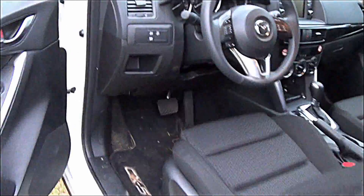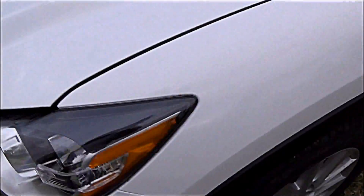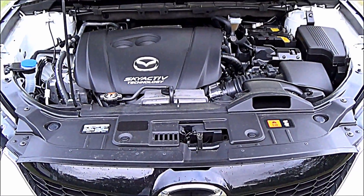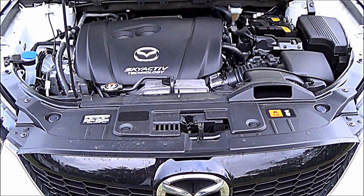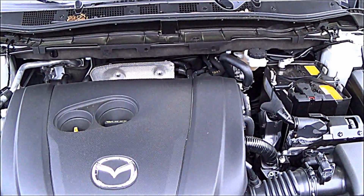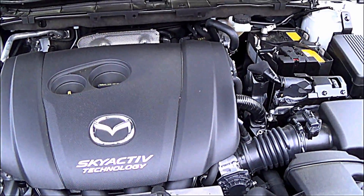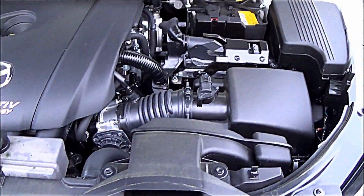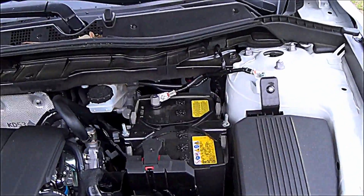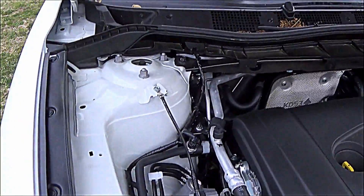Let me pop the hood here and let you see the engine. All right, the 2015 Mazda CX-5 — we have the 2.5 liter engine. I'm going to try to show you as much as I can of what it looks like up under the hood here.